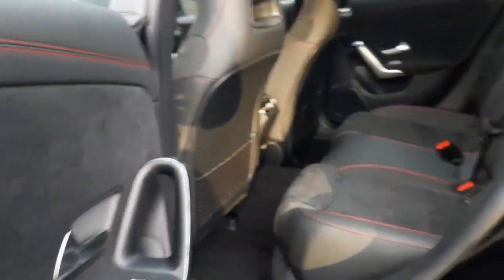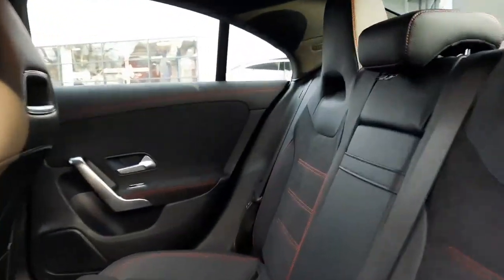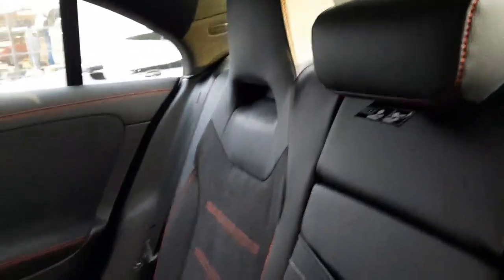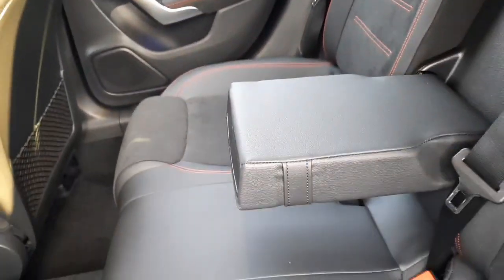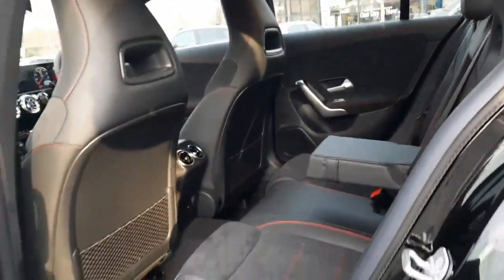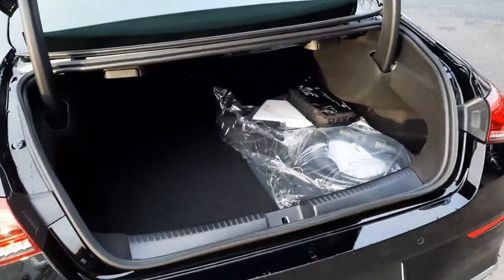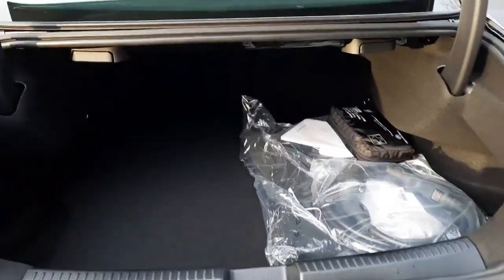Into the back, this car also has a rear armrest with cupholders. And into the boot space.